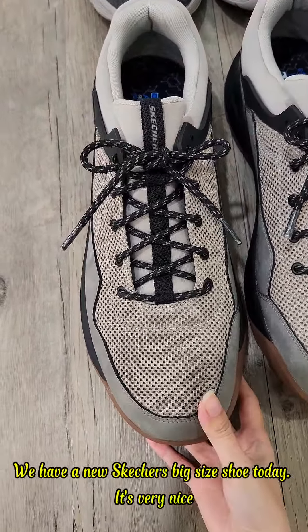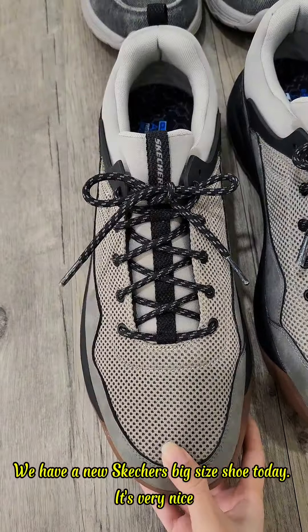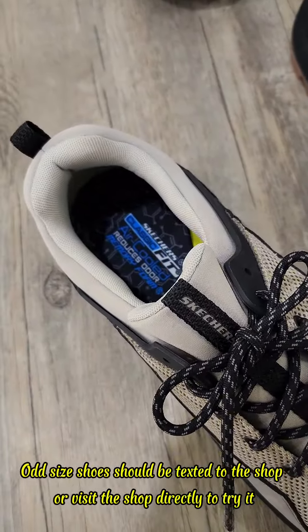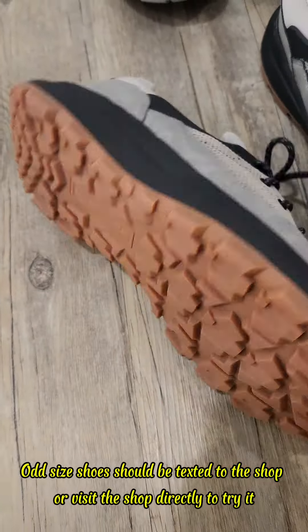Hello everyone. We have a new Skechers big size shoe today. It's very nice. There are only a few pairs per style. Odd size shoes should be texted to the shop or visit the shop directly to try them on.